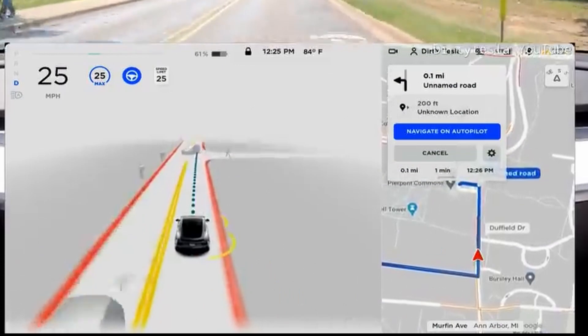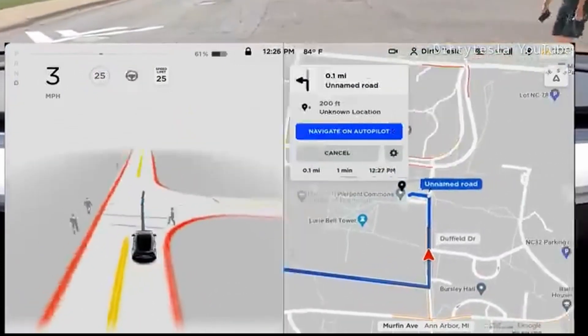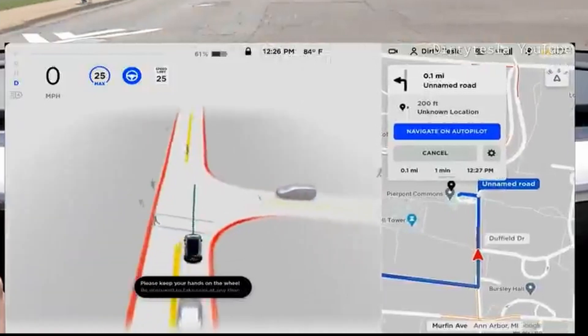For example, when the line is solid blue, this indicates that the car is planning on driving here. Alternatively, when the line turns gray, as you see here, this indicates that the vehicle is coming to a stop at this point.